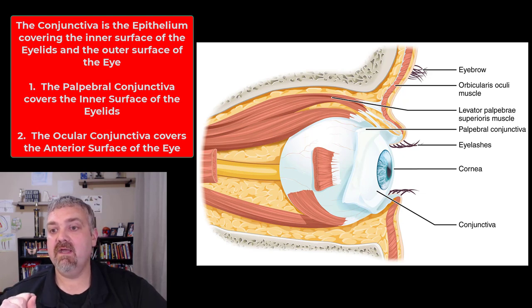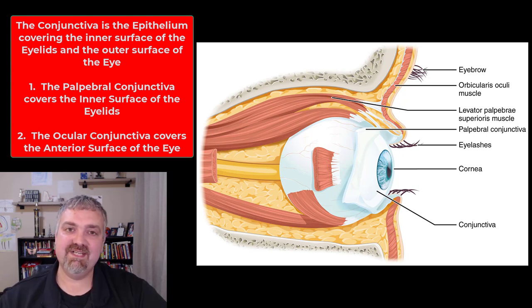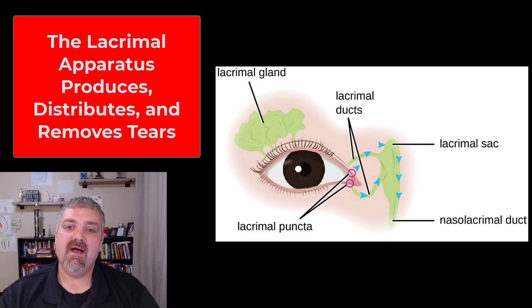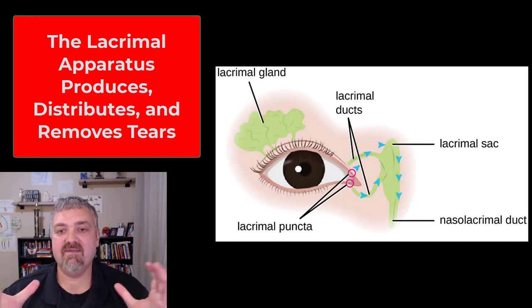All right, I'm very sorry — I have one more I wanted to cover, and that's the lacrimal apparatus — I forgot about it. The lacrimal apparatus has everything to do with producing, distributing, and removing tears.